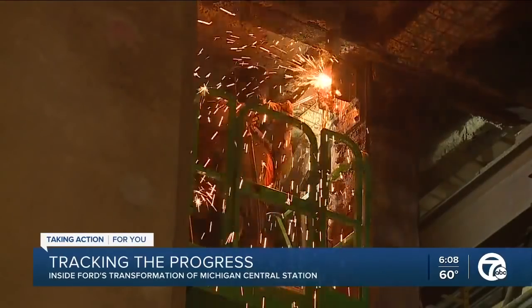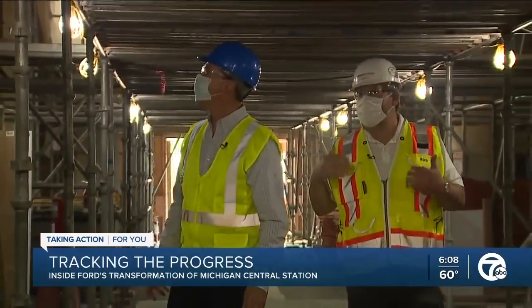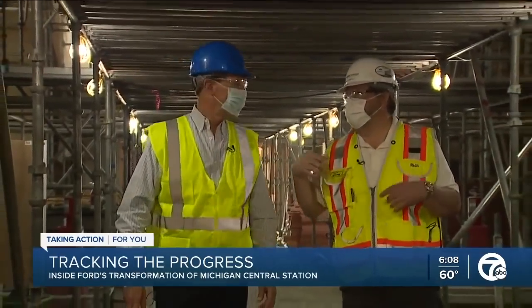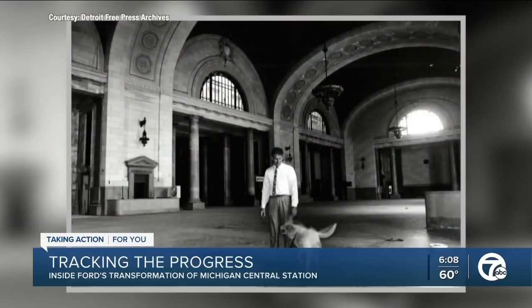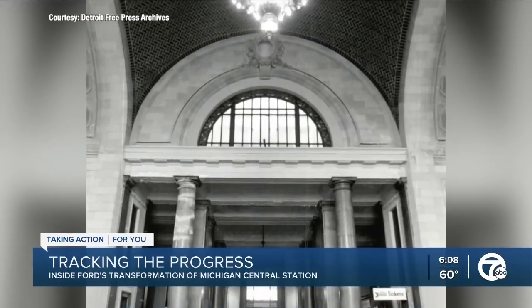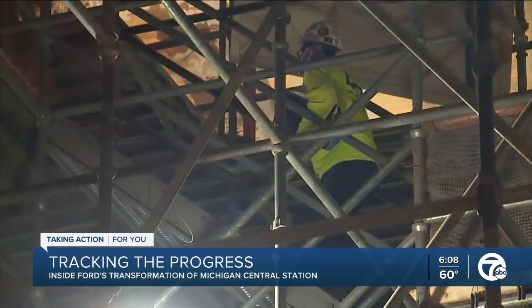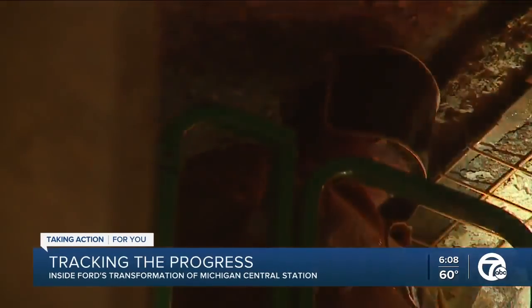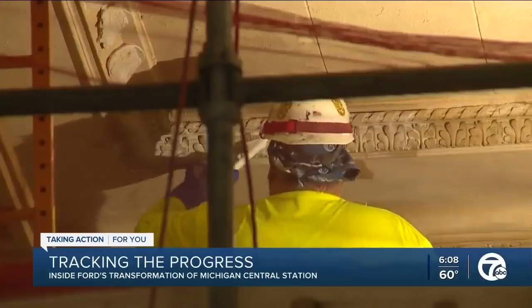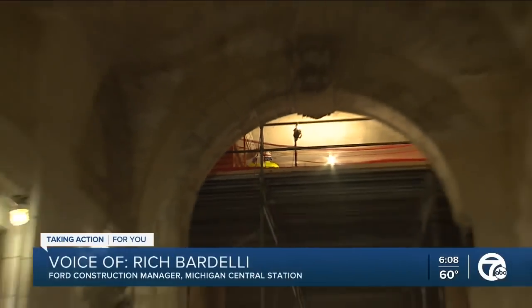Three years into its restoration, scaffolding fills much of the building's ground floor, including the main waiting room with its incredible 65-foot tile vaulted ceilings. What that does is it allows us to get up at that height to fix those ceilings. We're about two thirds of the way done fixing them, and then we'll be doing all the plaster work up there, which we're probably about a third of the way done.